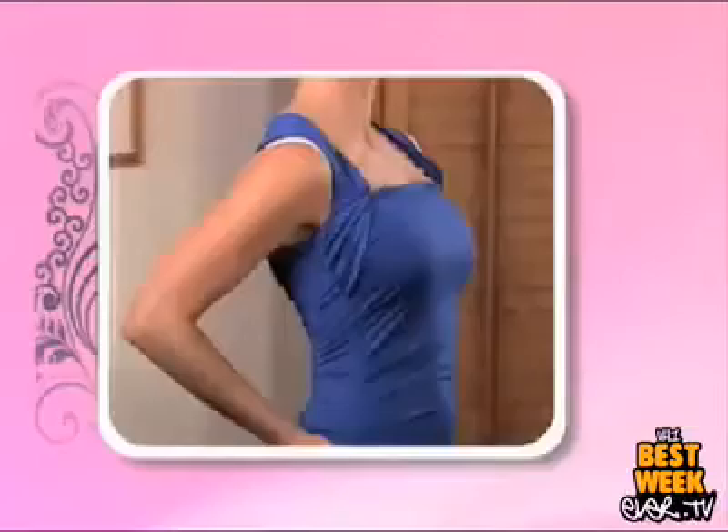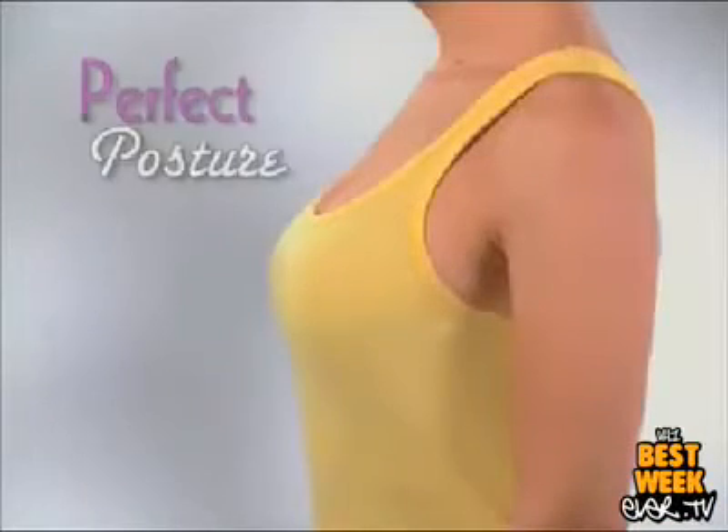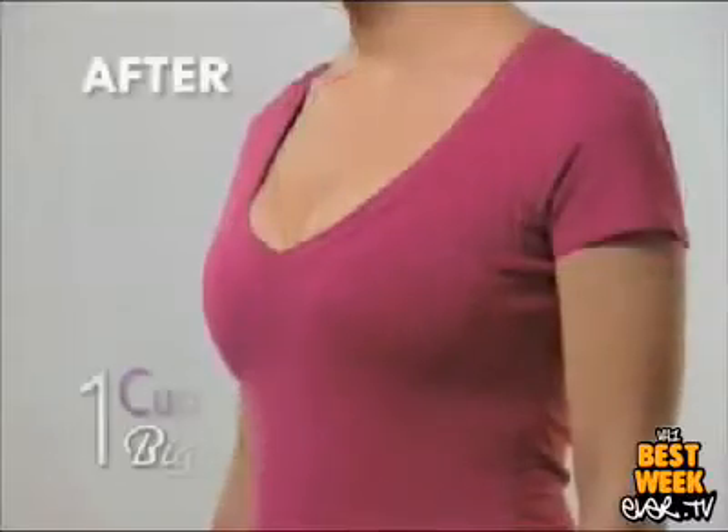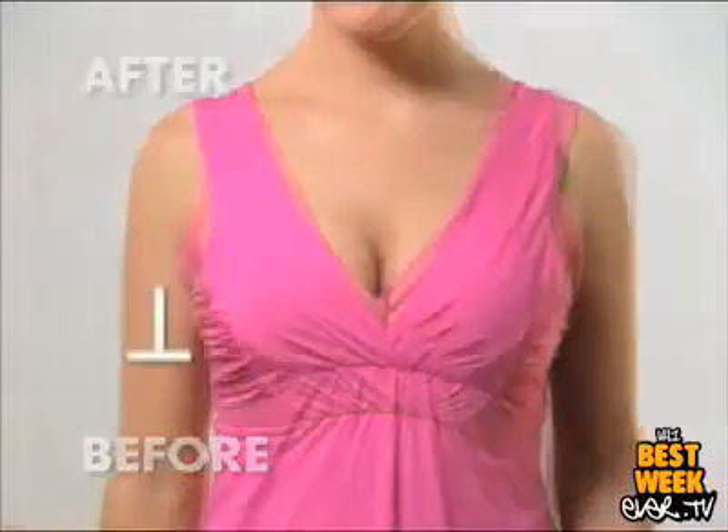You get a custom fit that flatters you in any outfit. Strap Perfect also gives a beautiful instant boost to your silhouette. By gently pulling back your straps, Strap Perfect redistributes the weight from your chest and guides your shoulders back for more perfect posture. With a lift like this, you'll look at least one cup size bigger. Strap Perfect helps you fill out even the sexiest look naturally, and the difference is measurable.